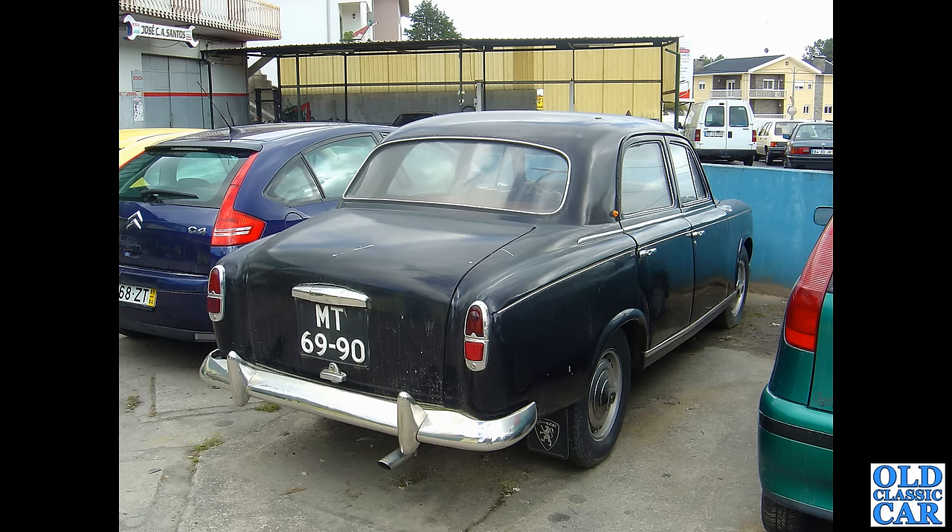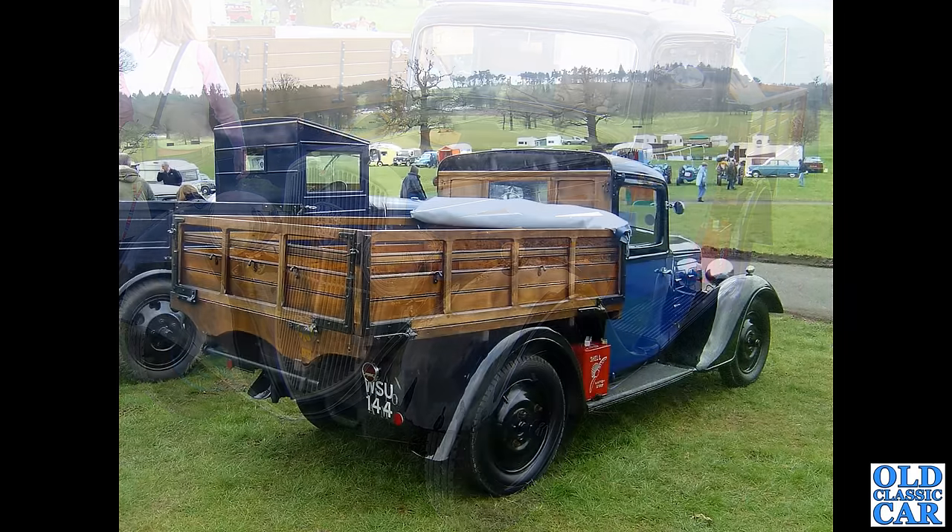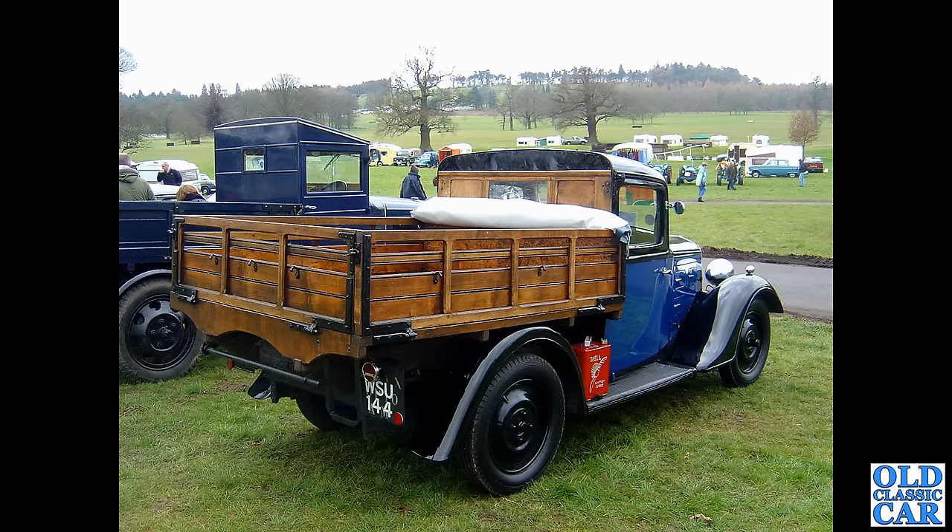Two photos of a pre-war Peugeot — I don't have many photos of the pre-war cars. This is a beautiful pickup, I think a 301C from 1934, with a one-litre side-valve engine. Registration WSU 144 — this was at Western Park quite a few years ago. I used to see this one quite regularly at shows, but not so much lately. A quick look at the DVLA shows it's been untaxed since 2015, so it must be stashed away in someone's garage.